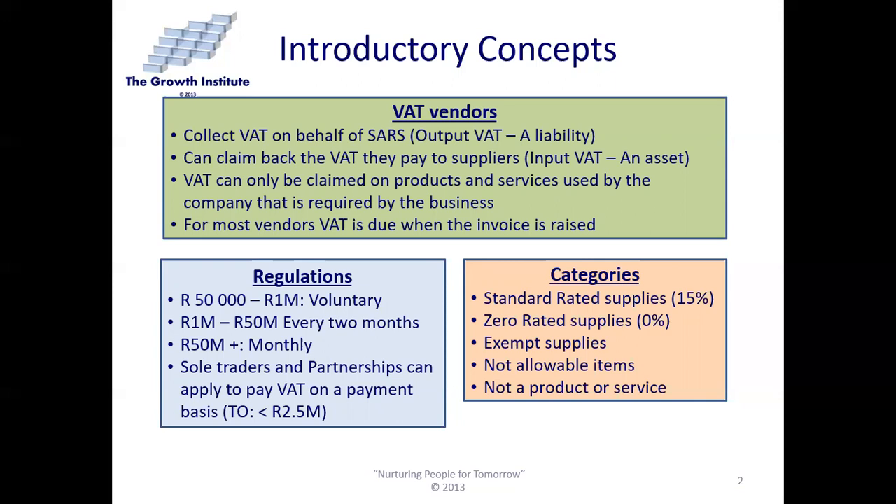Remember that VAT can only be claimed on products and services used by the company and required by the business. If it is not business-related, you cannot claim it. For most vendors, VAT is due when the invoice is raised. For our ICB purposes, we will assume that VAT is due the moment the invoice is raised.